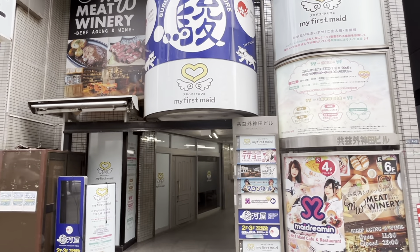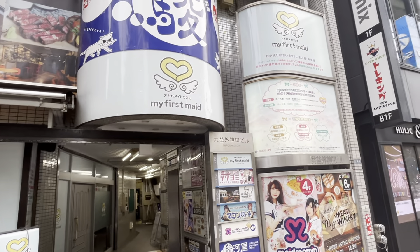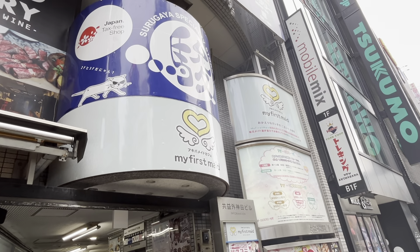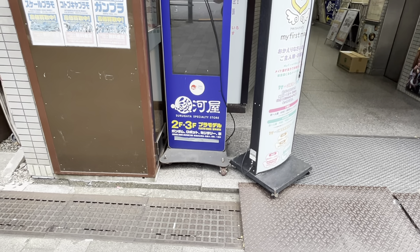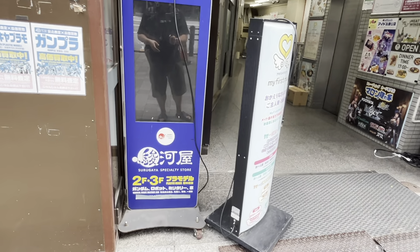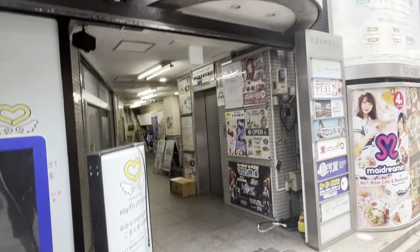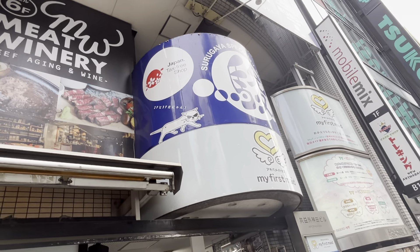Here is one of several Tsurugaya stores here in Akihabara — they're in select places all over Japan and are located out of Shizuoka. In this location you can buy Gundam models, robots, military replicas, and car models. If you're into this stuff, this is the place to check out — it's on the second and third floor. I'll be showing you other Tsurugaya stores as I proceed on my walk.